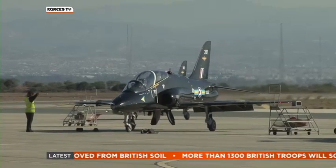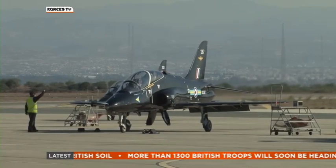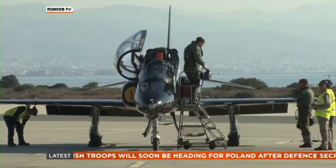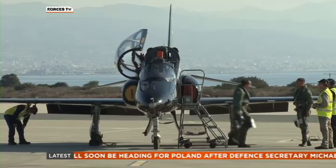Before and after every sortie there's the obligatory briefing, giving feedback and telling the students whether they pass or fail. It's an intense and stressful time.